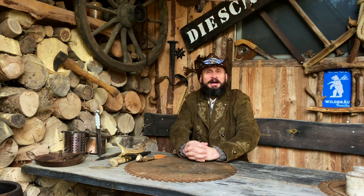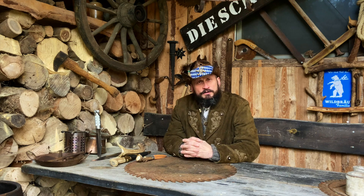Hello, welcome back to me in the Bayerischen Outback. Schön, dass ihr wieder alle dabei seid. Heute gibt es mal wieder ein kleines Hütten- und Bastelvideo.